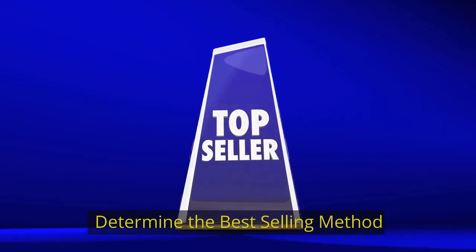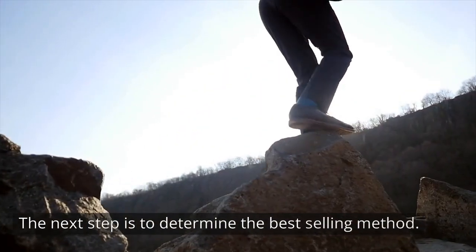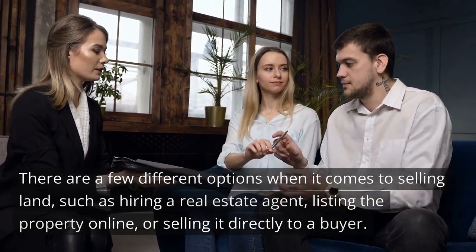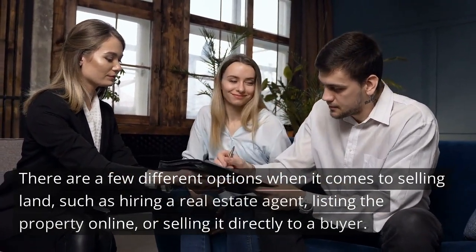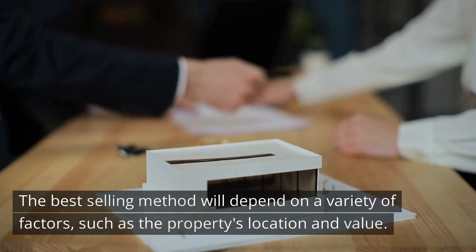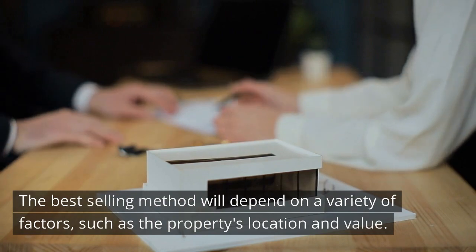Determine the Best Selling Method. The next step is to determine the best selling method. There are a few different options when it comes to selling land, such as hiring a real estate agent, listing the property online, or selling it directly to a buyer. The best selling method will depend on a variety of factors, such as the property's location and value.